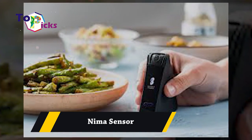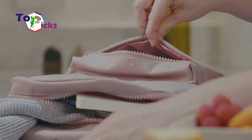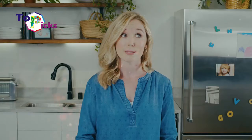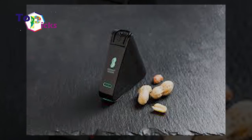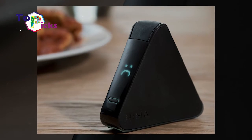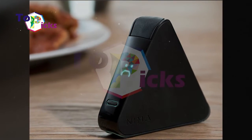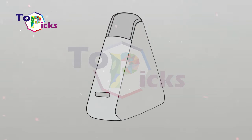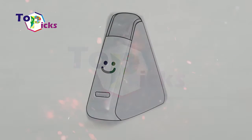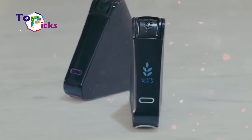NEMA Sensor. This NEMA sensor is currently the fastest gluten tester on the market. It can check what food you eat at home or in a cafe, and it tests for gluten through an attached antibody applied to a food sample. This NEMA sensor can be your best option for those who want to know how much gluten is in the food they are eating. The gadget shows a sad smile when the gluten level is above the threshold, and a happy smile when everything is okay.